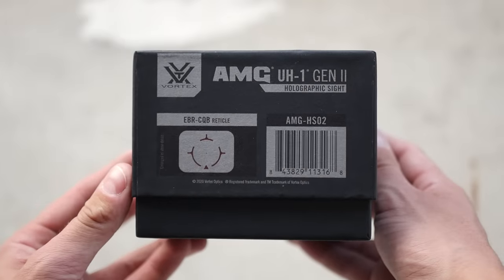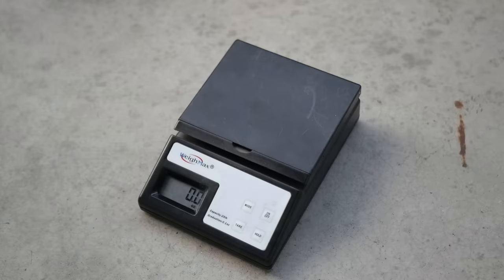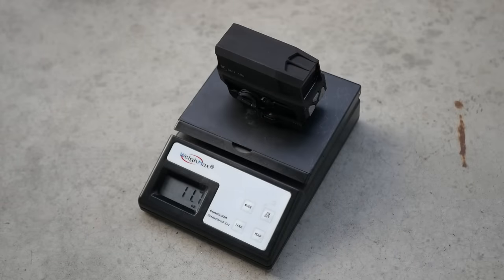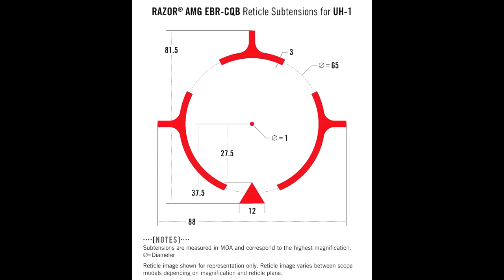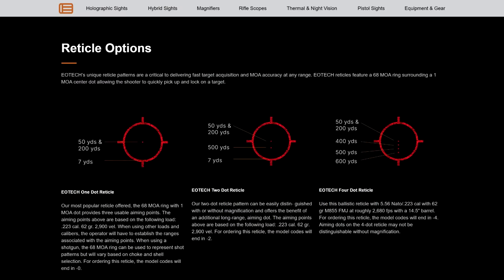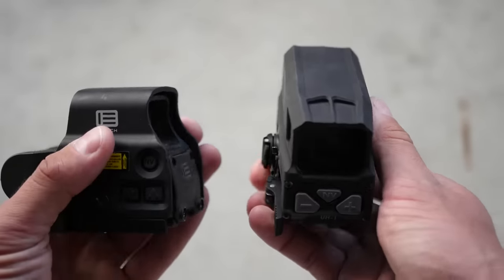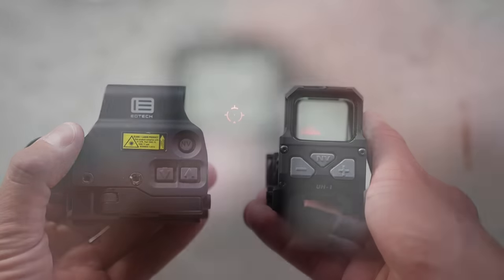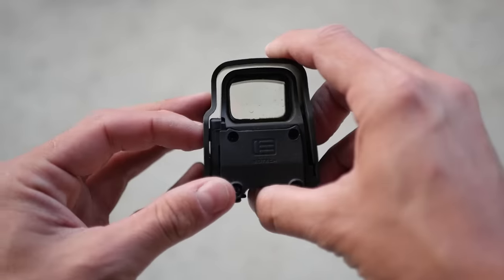Our first challenger is the Vortex UH-1 Huey Gen 2 — the only other true holographic sight on the American market, although that means a lot less than you might think. The Huey is a behemoth, among the largest reflex sights on the market, weighing in at 11.5 ounces, about half an ounce more than an EOTech EXPS3-0. It has a segmented circle dot reticle with a CQB triangle at the 6 o'clock position. The Huey has 15 daylight settings and 8 night vision settings, and also has a night vision button — implemented a little better than on a real EOTech, requiring you to hold the button for a few seconds to enter or exit night vision mode, helping prevent accidental activation.